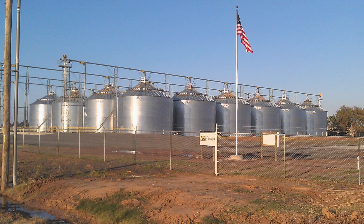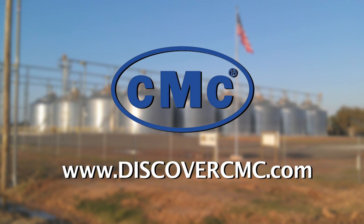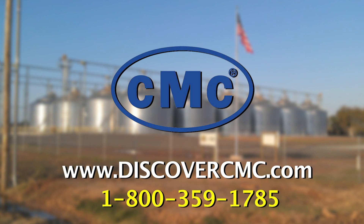For more information on CMC and the pressure cure system, please visit www.DiscoverCMC.com or call 1-800-359-1785.